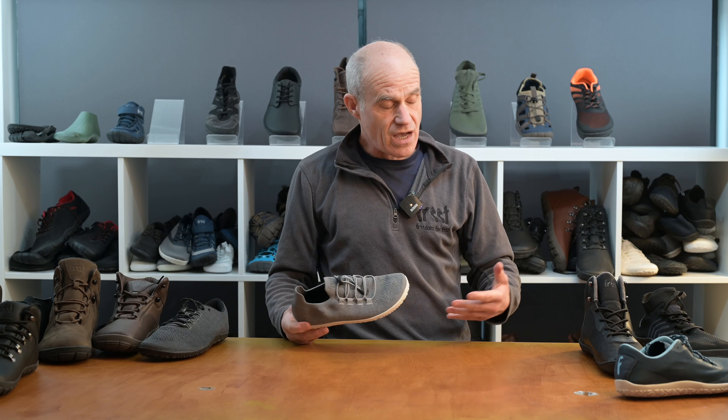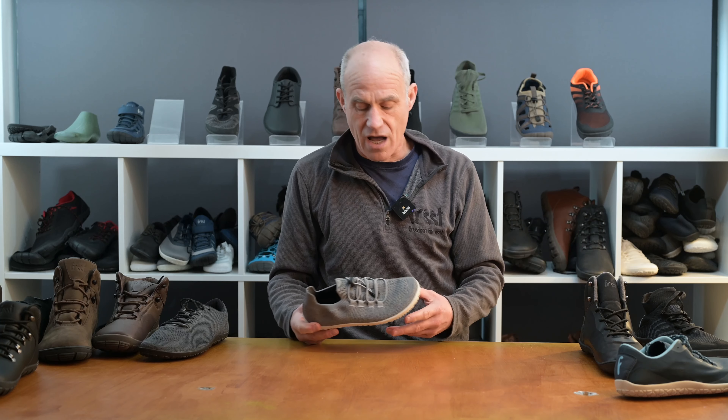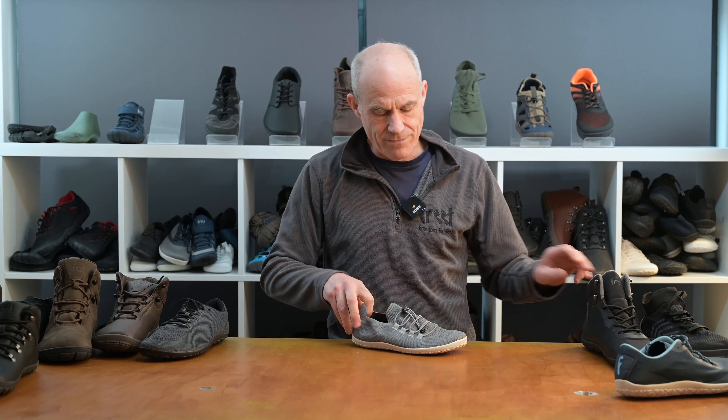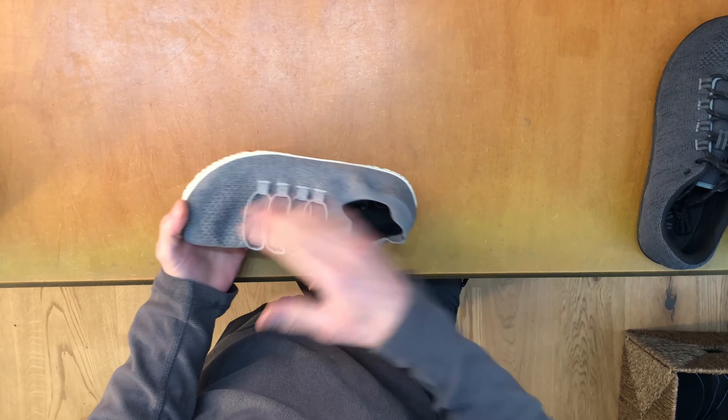Coffee yarn, a little bit like bottle yarn, creates a performance material that's breathable, durable, and can be water resistant. With the coffee, it's also antimicrobial.